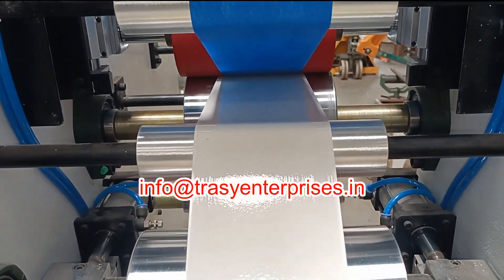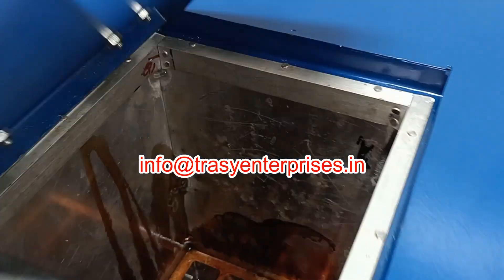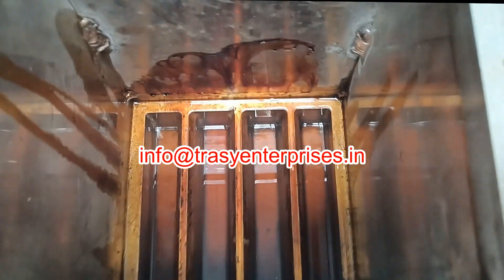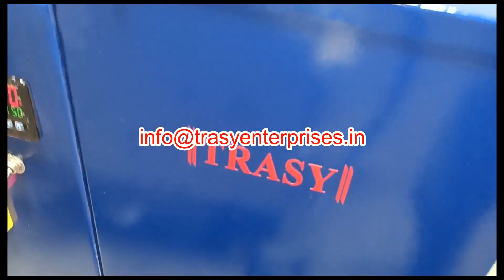The machine is suitable for narrow webs up to 150 mm. Coating method is slot die. Compatible with a wide range of hot melt adhesives including PSA, PUR, and EVA.